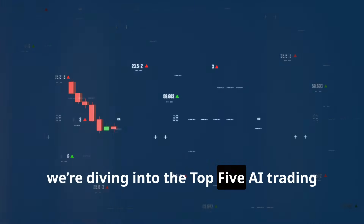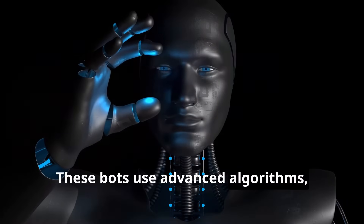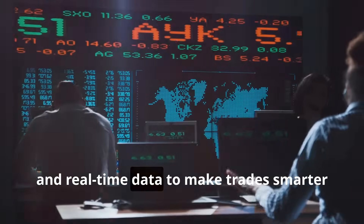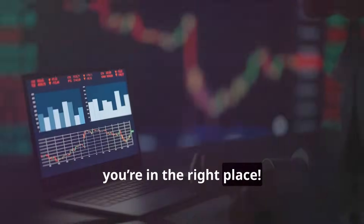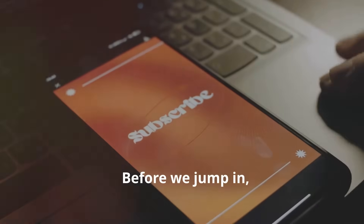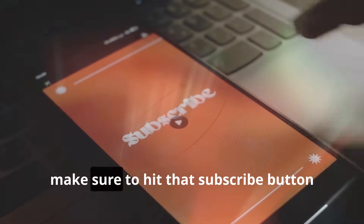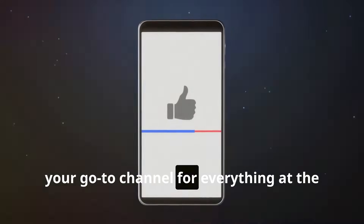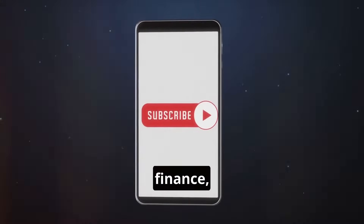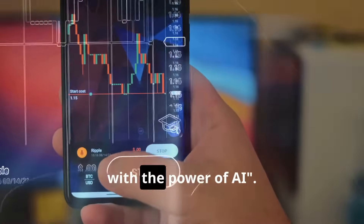Today we're diving into the top five AI trading bots you need to know in 2025. These bots use advanced algorithms, machine learning and real-time data to make trades smarter and faster than ever before. If you're curious about the future of trading or just looking to make your investments work harder, you're in the right place. Make sure to hit that subscribe button and turn on notifications for Tech Money AI — your go-to channel for everything at the intersection of technology, finance and artificial intelligence. We're here to help you invest better with the power of AI.